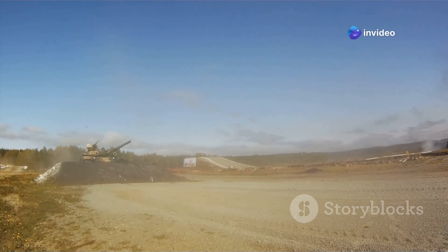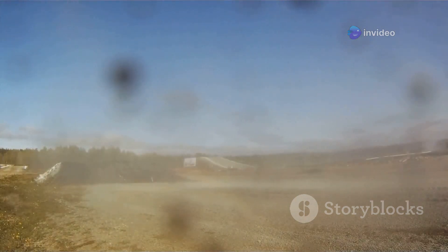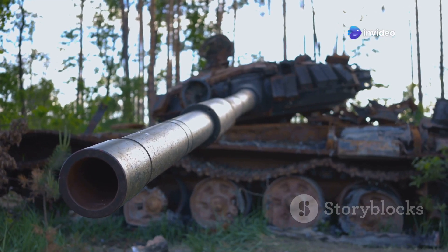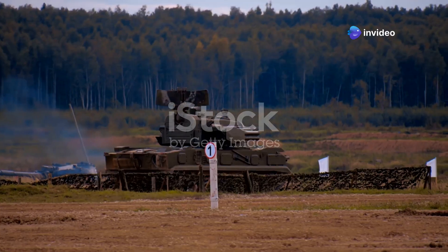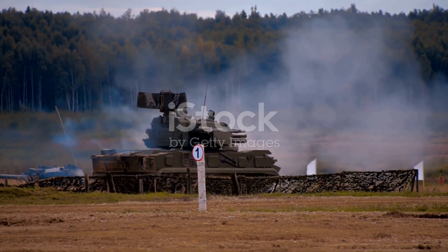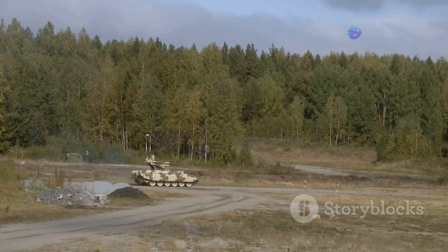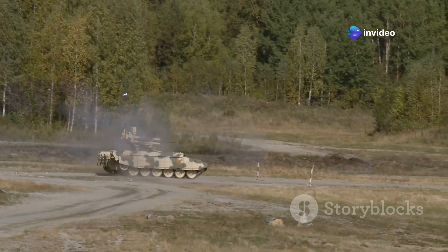The M10 Booker is a serious fighting machine, designed to dominate the battlefield with its impressive array of weaponry and advanced technology. It has a 105-millimeter cannon, capable of delivering devastating firepower with pinpoint accuracy — that's bigger than most tank guns. This powerful gun can take out enemy vehicles with ease and also destroy bunkers, making it a versatile weapon in various combat scenarios.